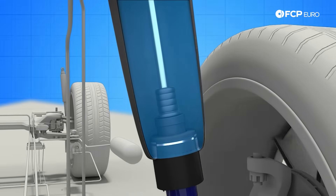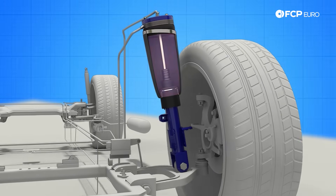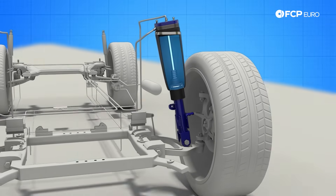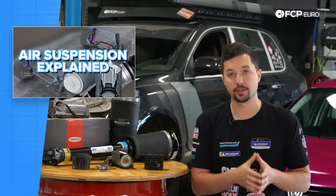The top of the bellow is crimped to the upper suspension mount, while the bottom is fixed to a piston on the damper. The piston is mounted on top of the damper and moves inside the bellow as the spring compresses. The air pressure inside the bellow and the shape of the piston determine the spring stiffness. Together, the air spring and the damper it sits on make up an air strut.